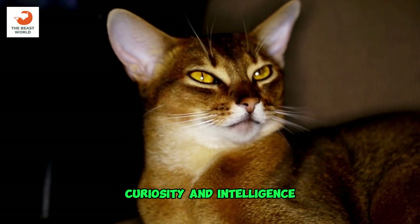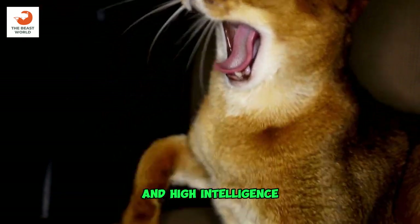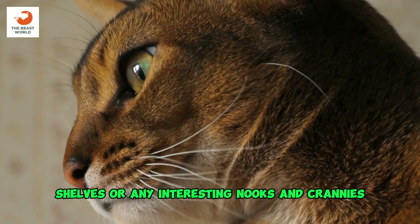Curiosity and intelligence: Abyssinians are known for their curious nature and high intelligence. They love to explore their surroundings and may be drawn to heights, shelves, or any interesting nooks and crannies.